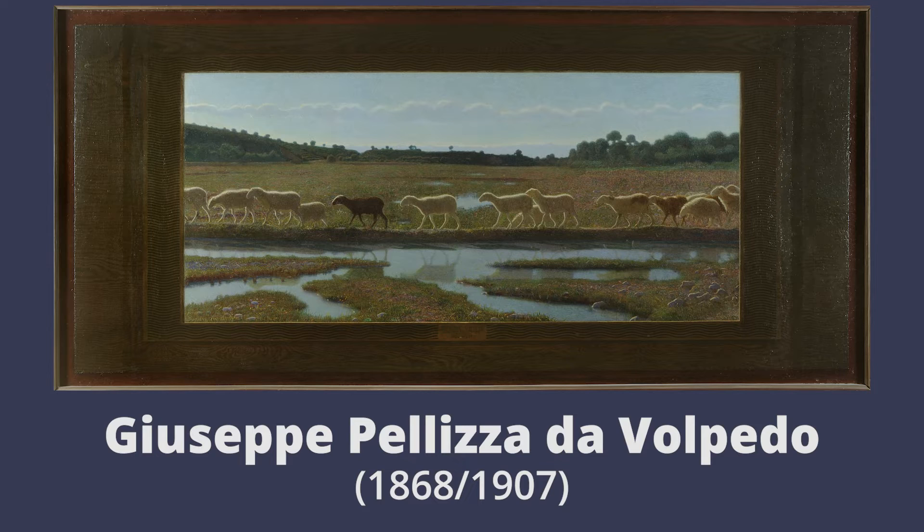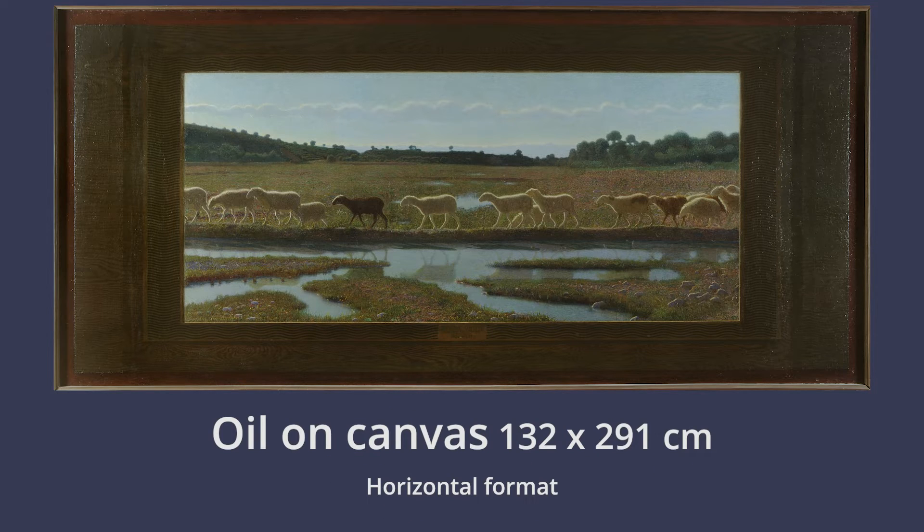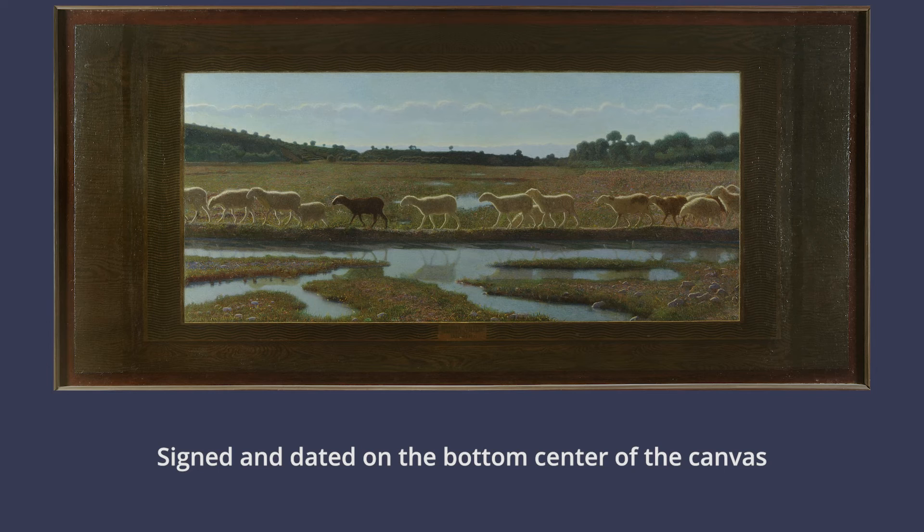Giuseppe Pellizza da Volpedo, 1868–1907. The Mirror of Life: What the first one doth, so do the rest. 1895–1898. Oil on canvas, 132 cm x 291 cm. Horizontal format, signed and dated on the bottom center of the canvas.